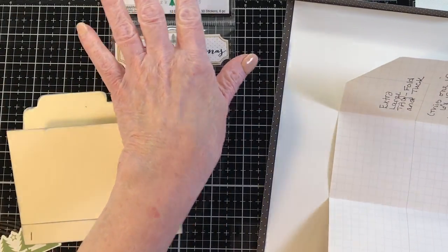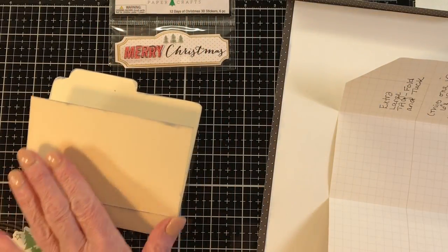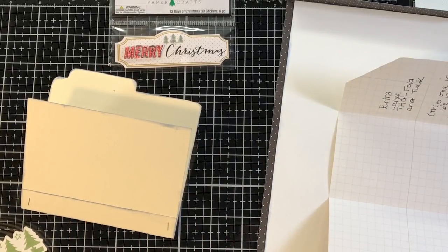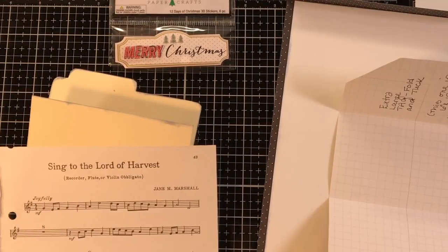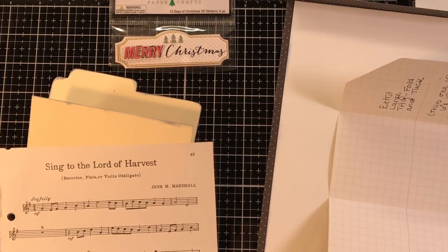We've got our little folder. Do we want to add some paper or some music sheet on here? Everybody is screaming 'music sheet' — I know you are! So we're going to put music sheet on there, but I think I want to tear it with the tear tool. Let me grab it — don't you love it when you're going along smoothly and suddenly you don't know where something is? I always keep it in this big bucket.